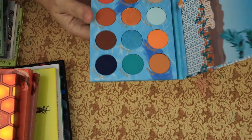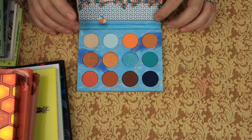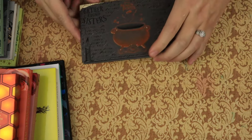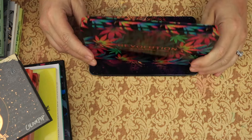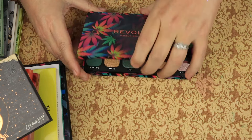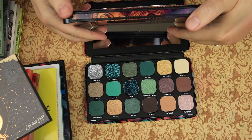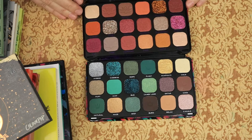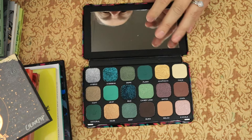Then we have the In the Springs palette — I actually got this from Clara Barrera. It's a beautiful palette and I'm going to keep that. We have the Gather Round Sisters — which I'm not getting rid of, I'm keeping. Then we have the Revolution Chilled with Cannabis Sativa and the Forever Flawless. I'm going to get rid of the Forever Flawless and keep the Chilled.